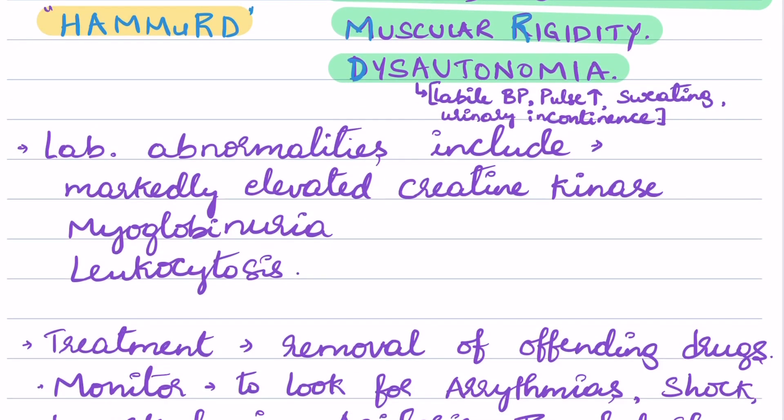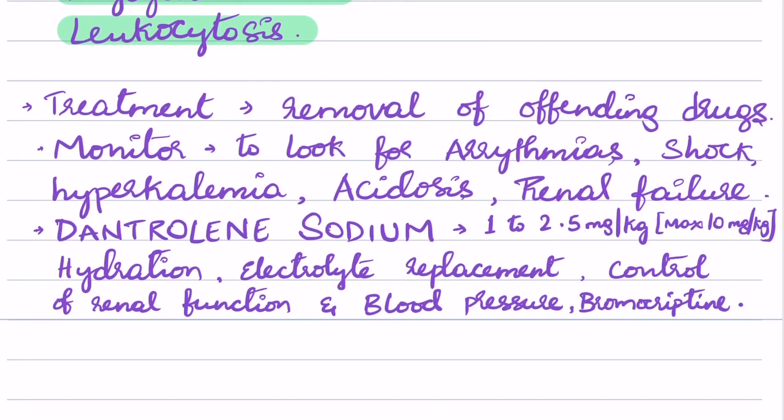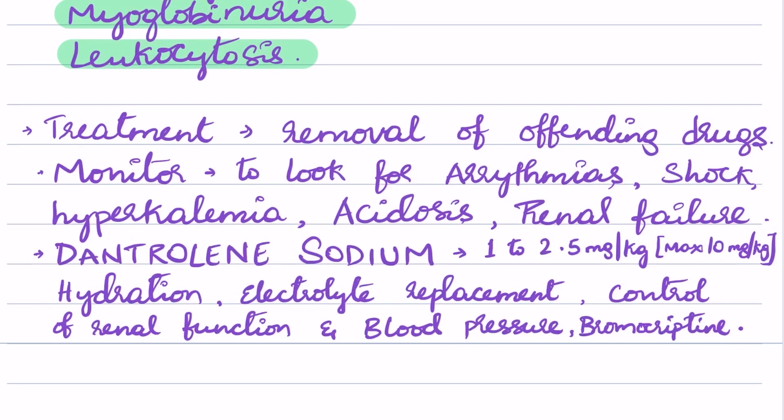When we look at lab abnormalities, mainly what we see is markedly elevated creatinine kinase levels, or elevated CPK levels, myoglobinuria, and leukocytosis.